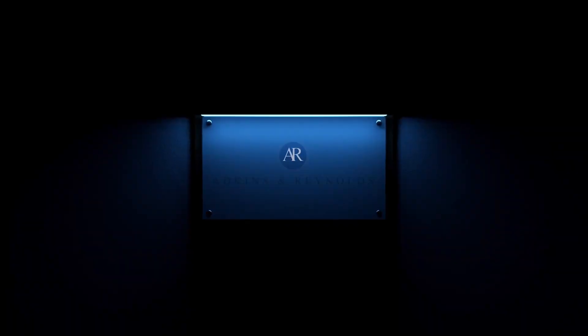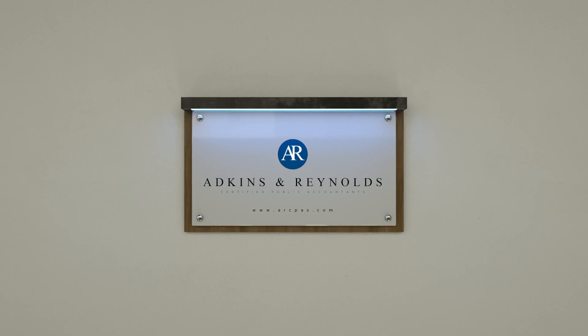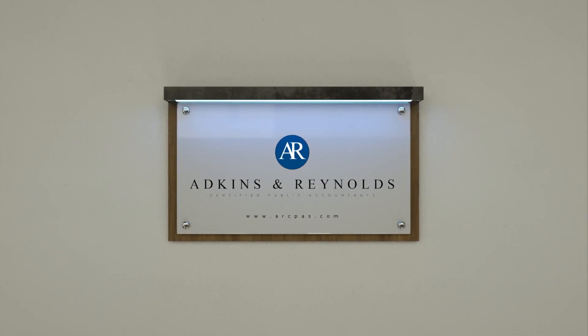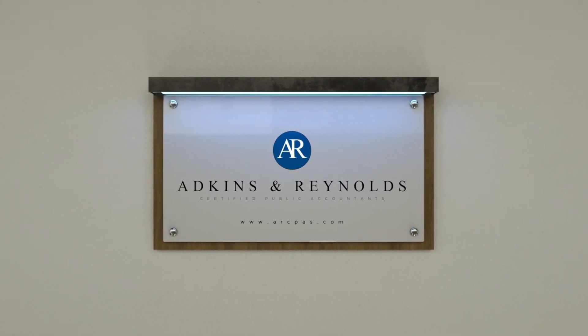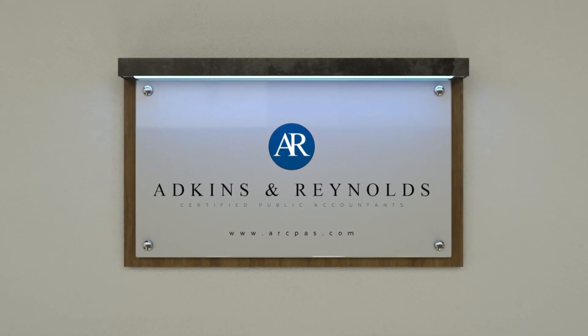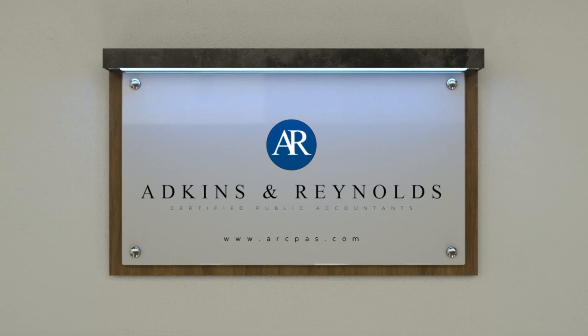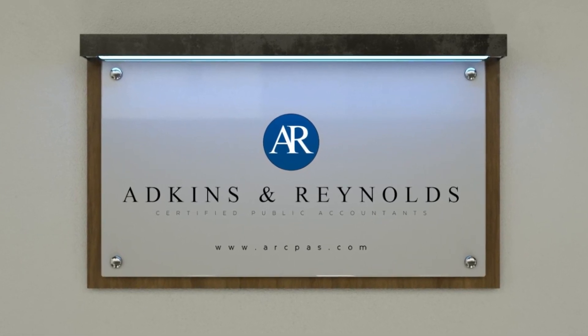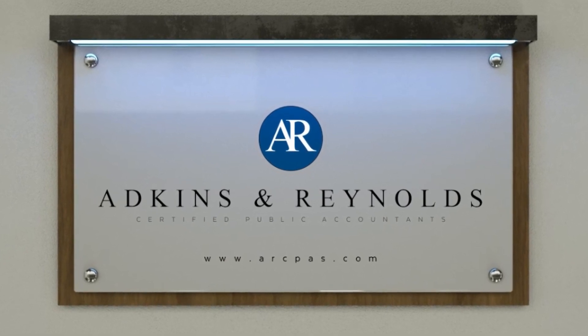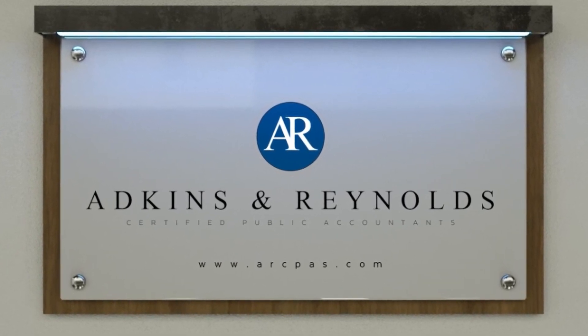Thank you for taking time today to listen to our podcast. We appreciate listeners like you and ask that if you enjoy what you hear, please like and subscribe to our channel to ensure you receive the latest episodes. If you have any questions about today's topic or would like more information on becoming a client, contact our office by visiting arcpas.com or theaccountingpodcast.com.